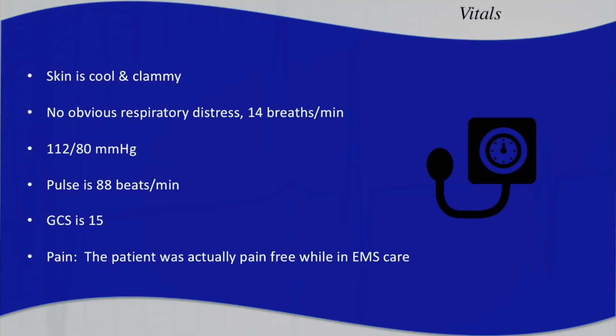When EMS arrived, the patient was laying on an exam bed. Her skin was cool and clammy. She was in no obvious respiratory distress, with a respiratory rate of about 14 breaths per minute. Her blood pressure was relatively stable at 112 over 80, her pulse was 88 and regular, and her GCS was 15. She was conscious and answering all questions appropriately, and at that time she was pain free. The only thing that had been done was the physician gave her 324 milligrams of aspirin — no nitrates, no opioids.